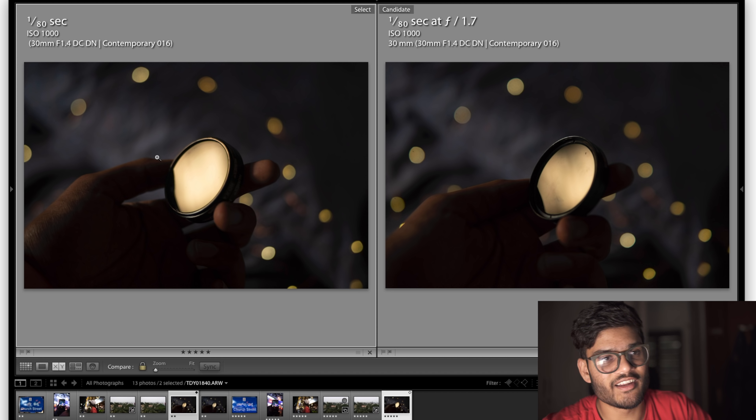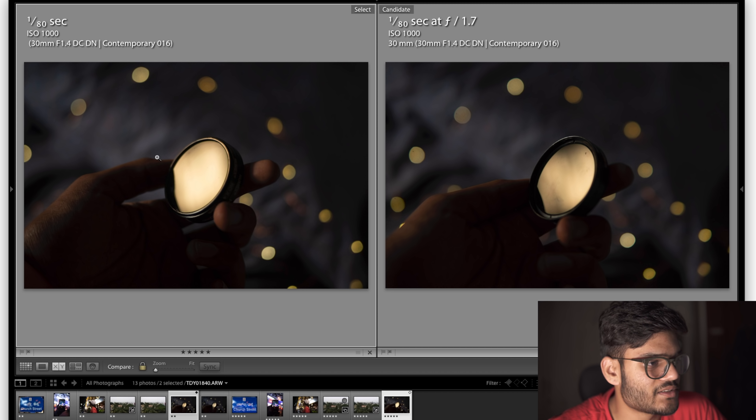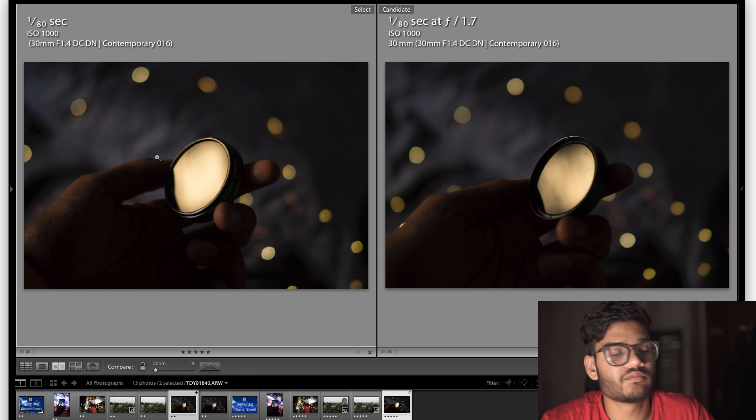That's it for the images, and wow — the Neva has killed it. It really surprised me with the kind of value it offers. It was almost equally sharp in pretty much every image; it's just in the corners that it kind of falls apart. But honestly, if that's not what you're looking for, it's a pretty good option. Now here's a quick video montage shot with both these lenses.